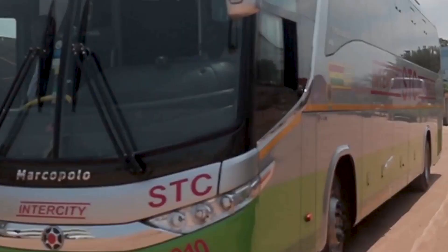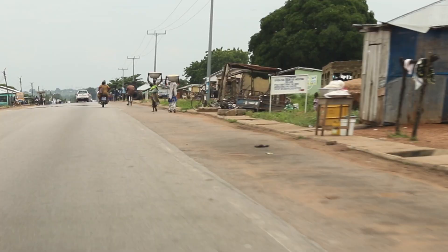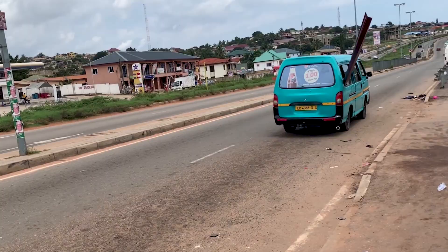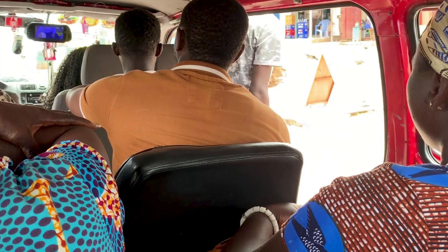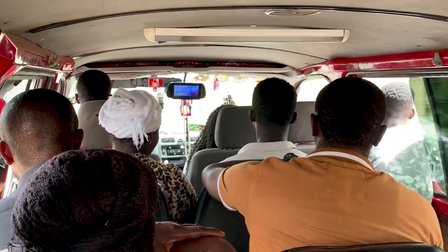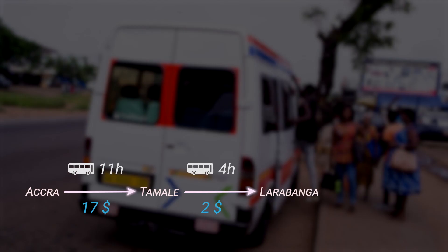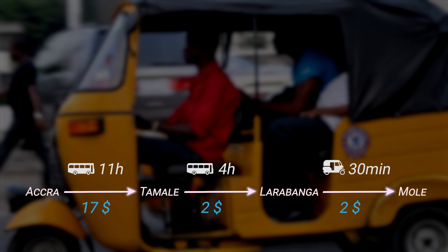The more budget-friendly option is taking a bus from Accra to Tamale, which costs only 17 US dollars. The buses of the STC company are very comfortable, however you are looking at an 11-hour journey. Once in Tamale, you can get a cab or go for the cheapest option — the Trotro. The Trotro, a local minibus, runs between Tamale and Larabanga, the village closest to Mole National Park, for only a few US dollars. Prepare for a bumpy ride in a full vehicle. It will take about four to five hours to reach Larabanga. From there, motor taxis or tuk-tuks will bring you the last six and a half kilometers to the park for a few dollars.